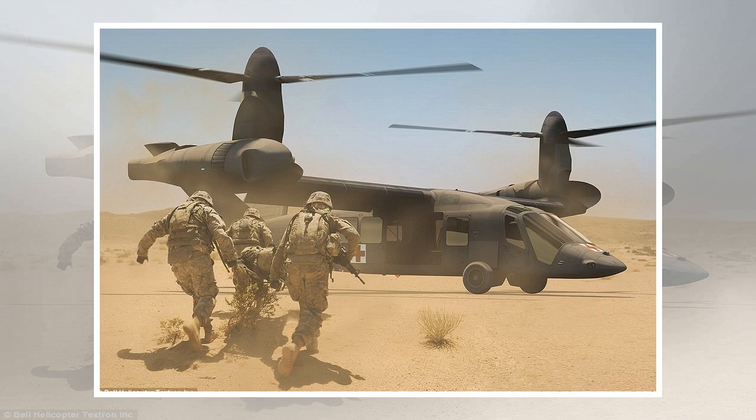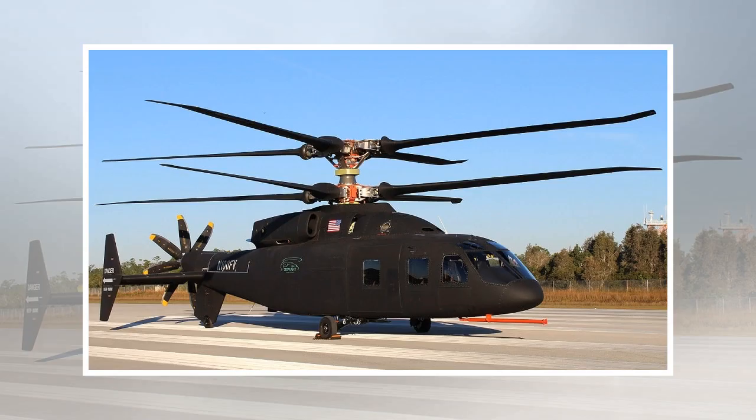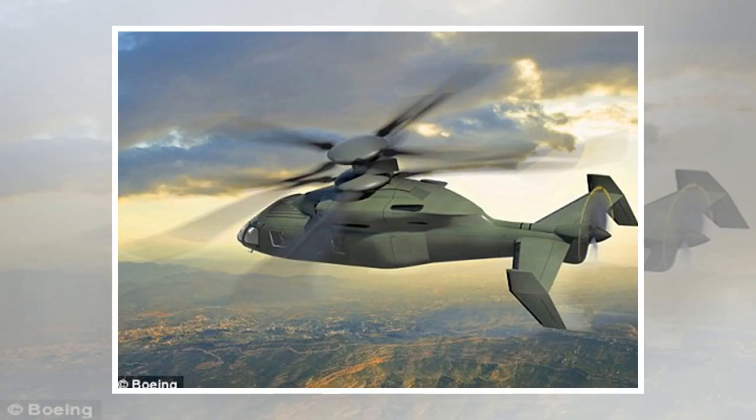Sikorsky and Boeing have designed the SB-1 Defiant to provide the right combination of speed, lift, and range that are paramount to both the assault and attack missions, while increasing overall maneuverability and agility. Developed with 85% commonality between attack and assault aircraft, the SB-1 Defiant will reduce development and lifecycle costs and ensure minimal disruption or loss of existing rotorcraft expertise.